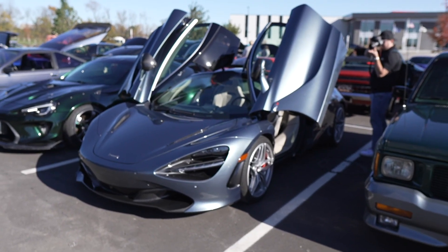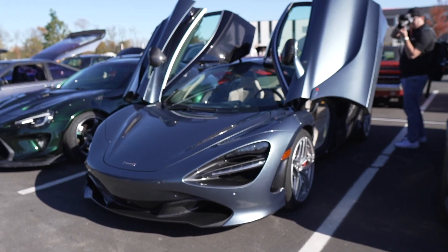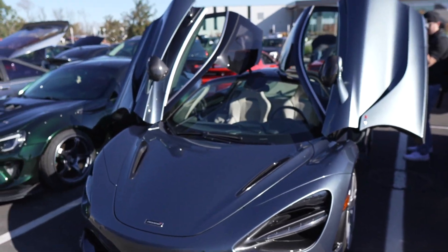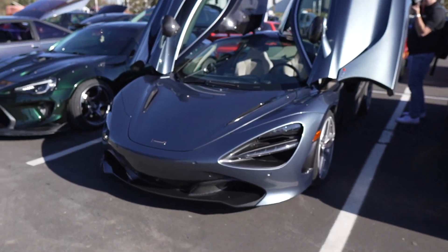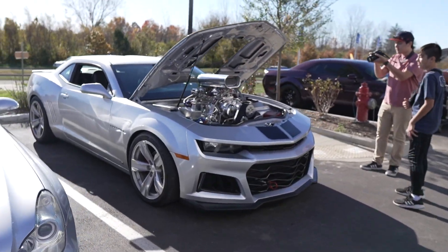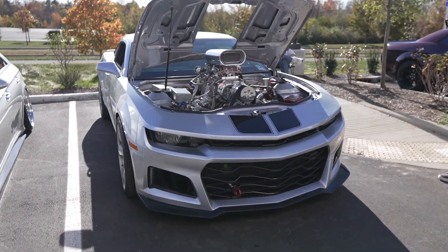I figured we would see some cars from this morning, but the 720 from this morning with the doors up — finally. Yeah, beautiful. Still on a 600LT, but beautiful. And this big engine from this morning — big engine.